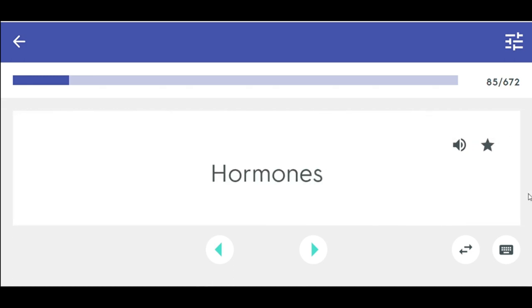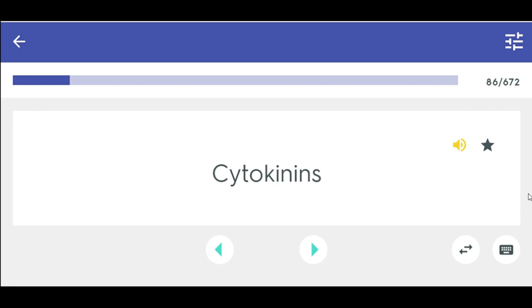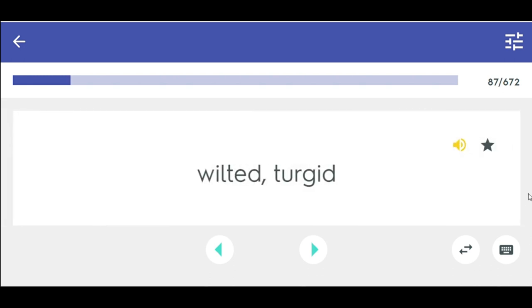Hormones are chemicals that inhibit and hasten fruit ripening, inhibit or restrain seed germination and stem elongation. Cytokinins — hormones that work with auxins to speed up growth by cell divisions. Wilted, turgid — terms dealing with moisture in a plant.